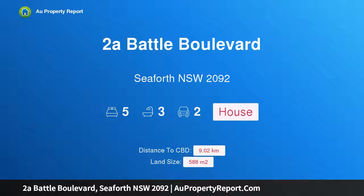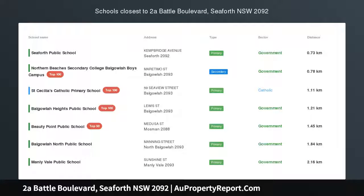Hi, I am glad to introduce Property 2A Battle Boulevard, Seaforth NSW 2092 — Carefree Harborside Living.